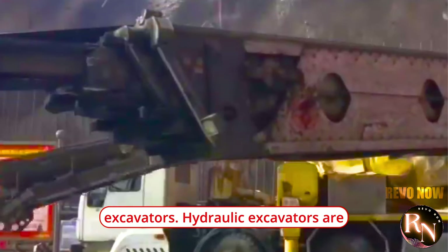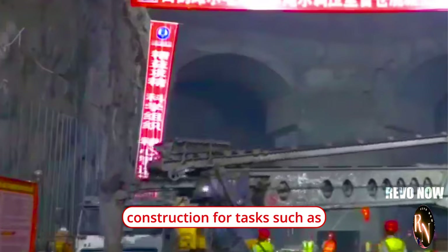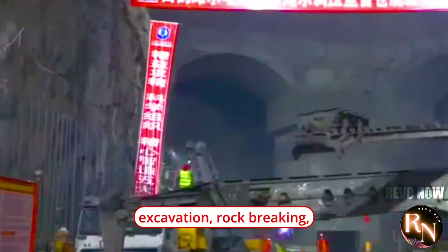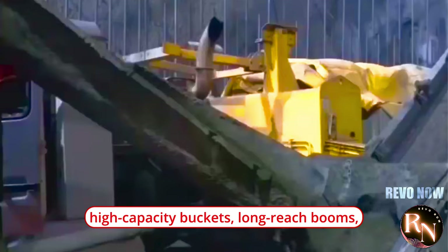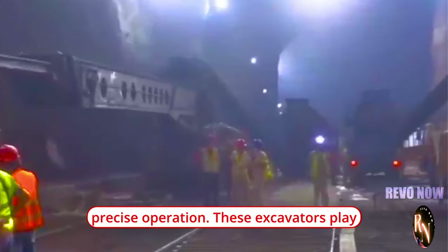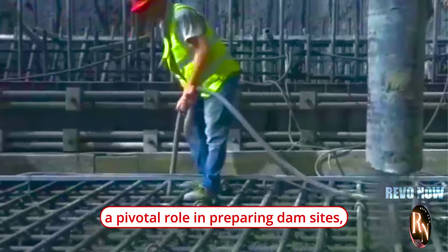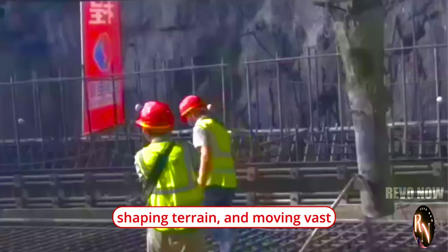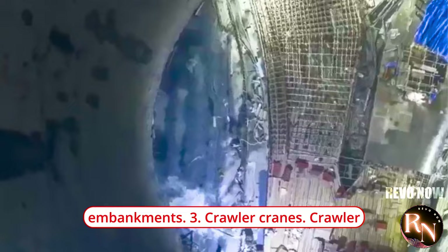Hydraulic excavators are indispensable in dam construction for tasks such as excavation, rock breaking, dredging, and material handling. China produces some of the largest and most powerful hydraulic excavators, equipped with high-capacity buckets, long-reach booms, and advanced hydraulic systems for efficient and precise operation. These excavators play a pivotal role in preparing dam sites, clearing vegetation, shaping terrain, and moving vast quantities of earth and rock to create dam foundations and embankments.